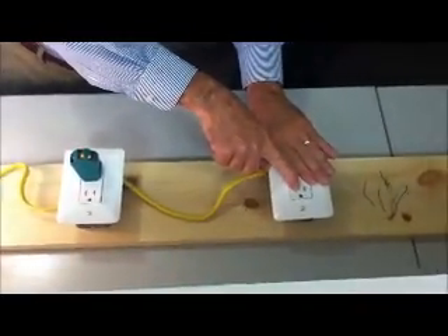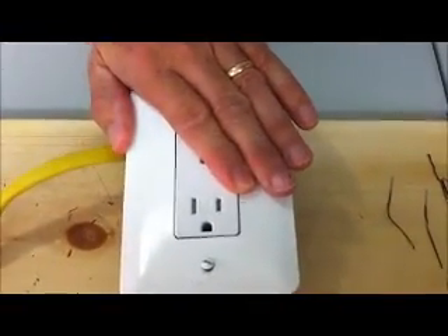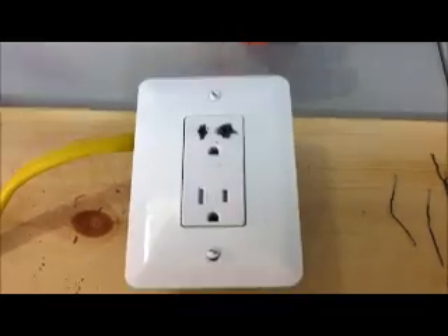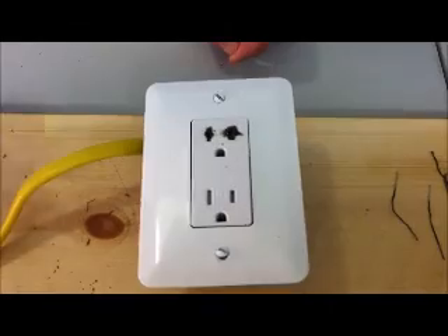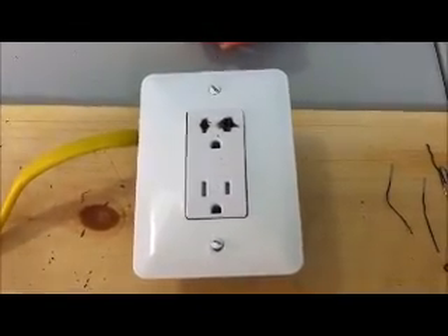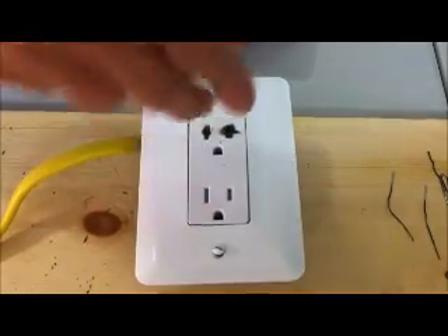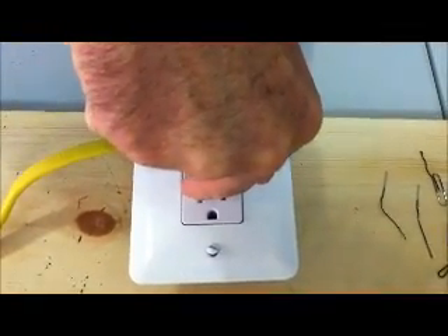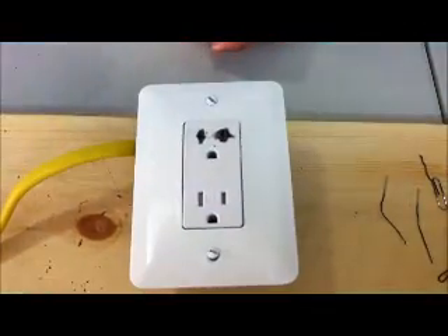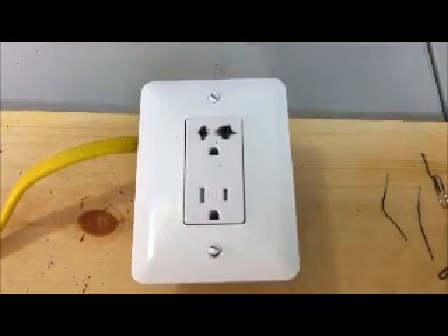This is a tamper-resistant outlet. You can see the little TR between the place where the two blades go in. What a tamper-resistant outlet does is it has a shutter, and the shutter prevents you from — or makes it difficult for you — to insert something into the outlet without inserting something simultaneously into both of the slots. But it's tamper-resistant. It's not tamper-proof.